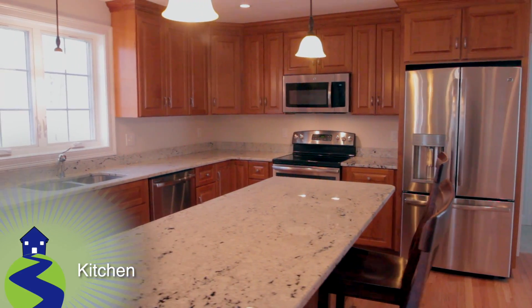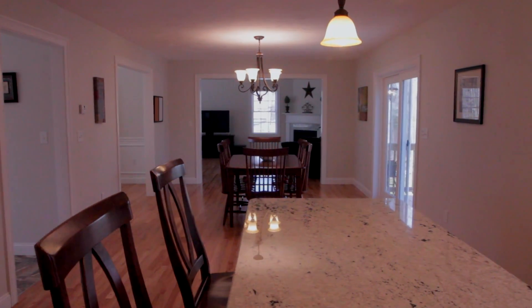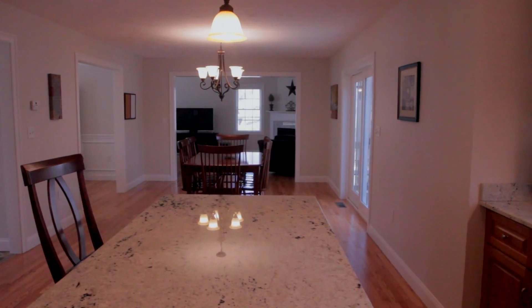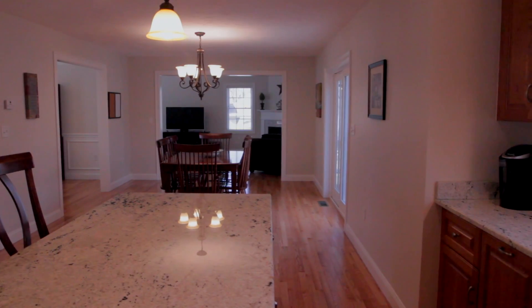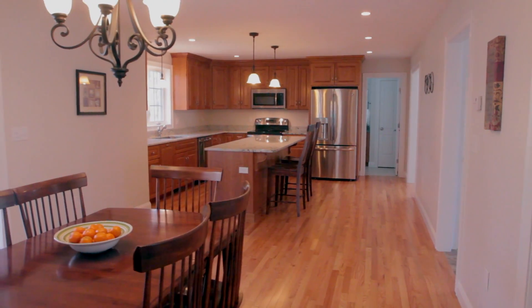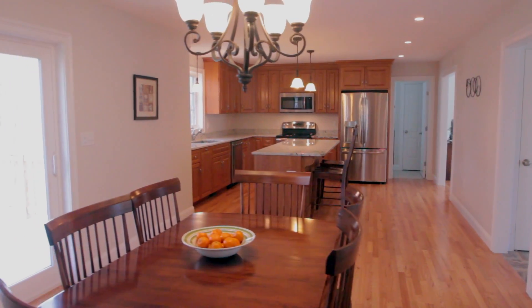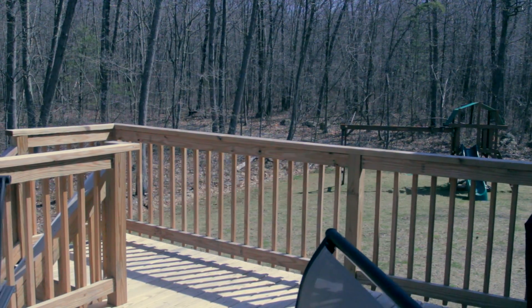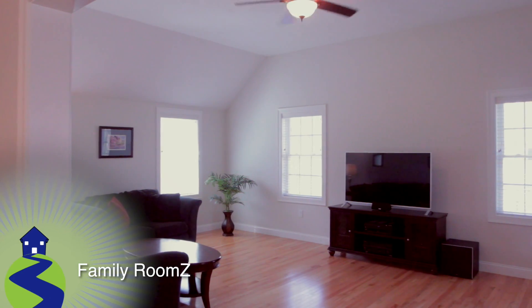The kitchen is next and this space is at the heart of the main level. This gourmet space features upgraded granite countertops, beautiful cherry cabinets, and top-of-the-line stainless steel appliances. Also featured here is a beautiful granite island and breakfast bar, an in-kitchen dining area, and slider access to the spacious wood deck.